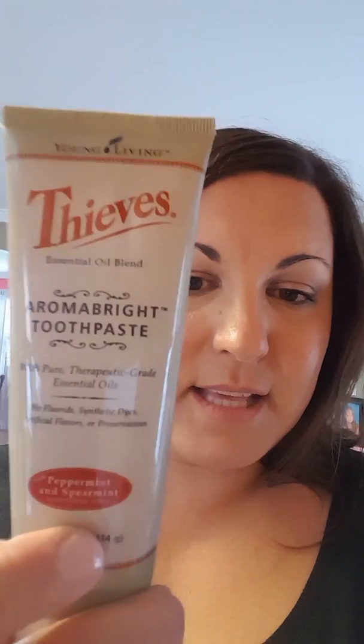Moving on — this is Thieves AromaBright toothpaste. It has peppermint essential oil, spearmint essential oil, and the Thieves blend of essential oils. This is what Joel and I use, and my kids also use it too. It's just more minty, so if your kids like mint this is totally fine for them; if not, they can use the orange kids' toothpaste. It gently removes stains while polishing and brightening teeth for a sparkling smile, and it also contains xylitol to eat the bacteria and germs off your teeth.